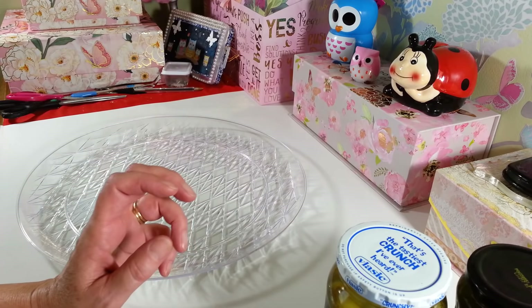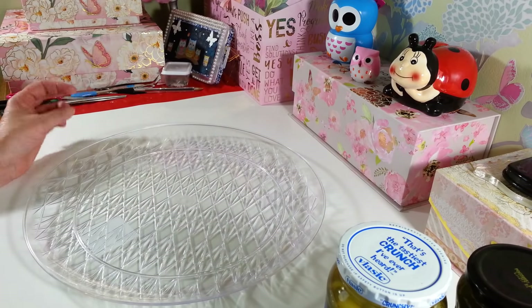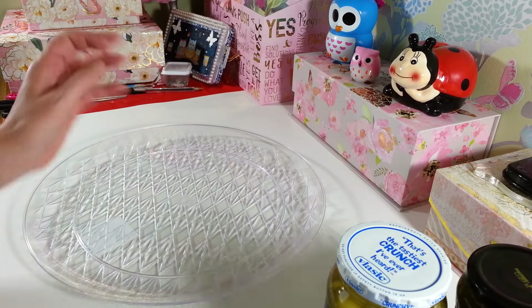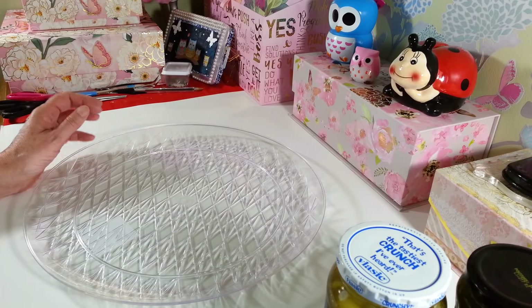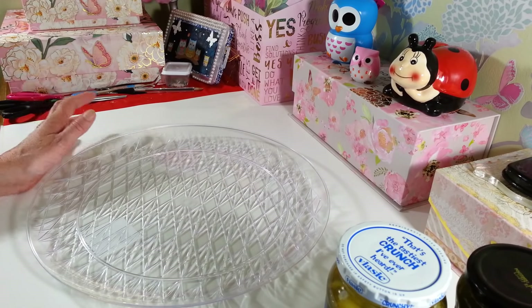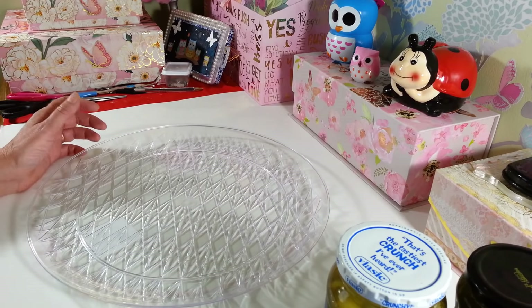Hi everyone! Welcome back to my craft room. If you're new, then welcome. Today I have a Dollar Tree haul for you guys. I took a trip over to New Jersey to the big Dollar Tree, and I was hoping to find a ton of stuff, but I really didn't. I mean, I got a lot of things, but not a ton of new things. Although a couple goodies, so I thought I would share it with you guys.